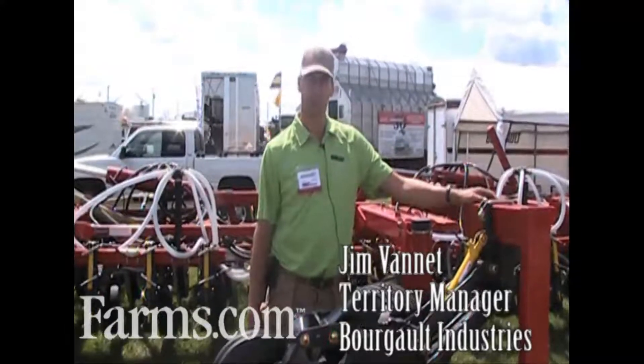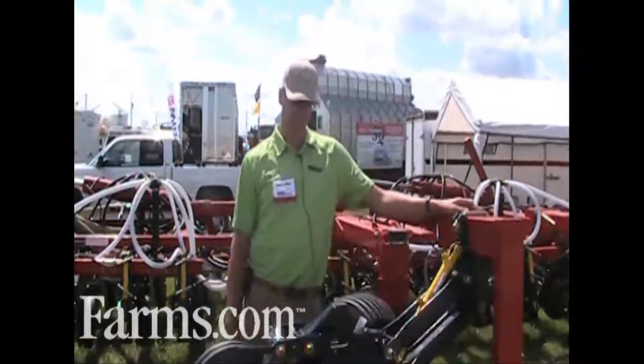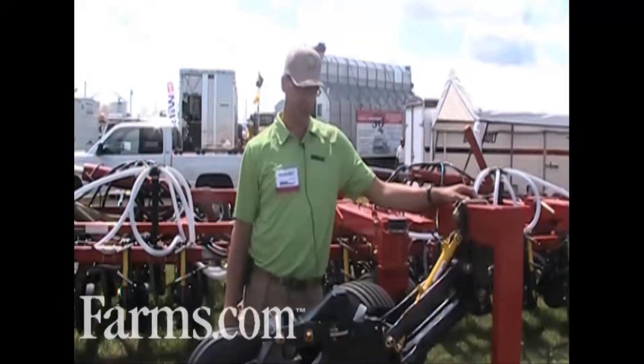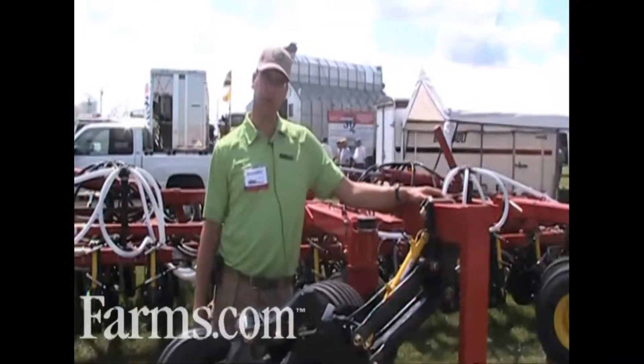I'm Jim Vanette with Burgot Industries. We're based out of Saskatchewan. I'd like to talk just a little bit about some new innovative technology in our seating system. Right here in front of me we have our new independent coulter drill.